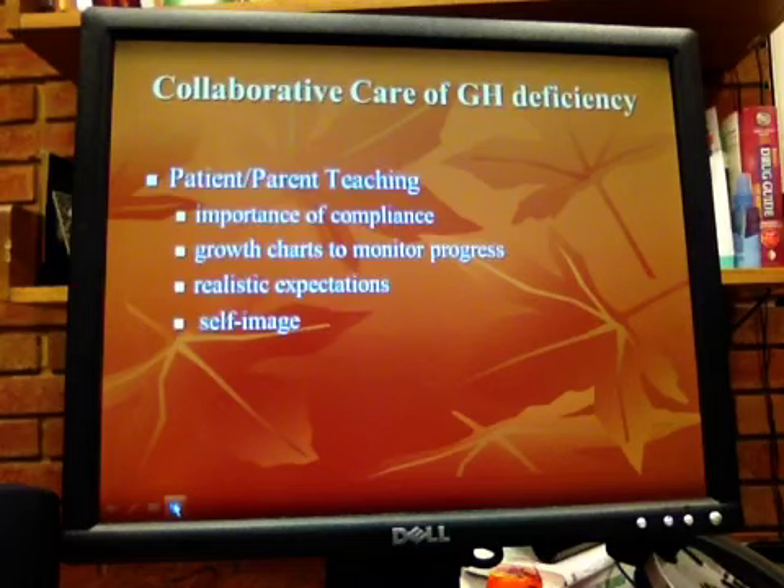Parent-patient teaching: compliance is important. Treatment is given until the growth plate closes. Most children with deficiency who are treated will reach normal adult stature, but realistic expectations should be set — if both parents are under 5'8", don't expect your son to be a 7'5" basketball player. Initiate growth therapy as soon as possible and continue throughout adolescence to assure the best chance of achieving height potential.